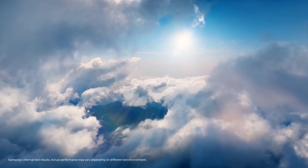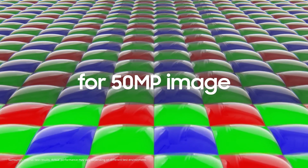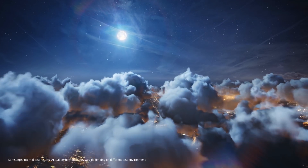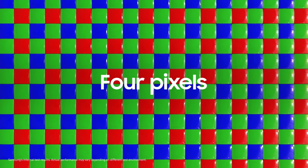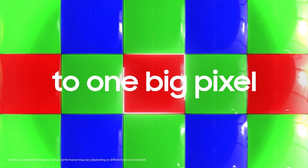For brighter and more vivid results, JN1 features Tetrapixel technology. In daylight or outdoors, Tetrapixel reorganizes the color filter array into a traditional RGB format using a remosaic algorithm to produce highly detailed images. In the evening or indoors, Tetrapixel merges JN1's 4 pixels to imitate a single large 1.28μm pixel for incredible low-light photography.